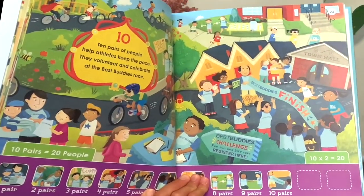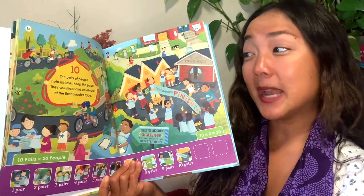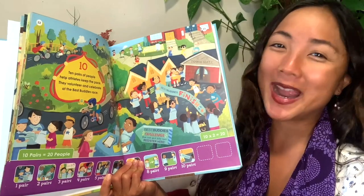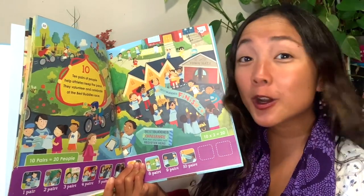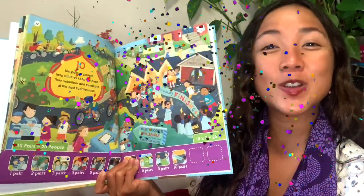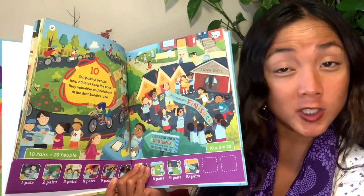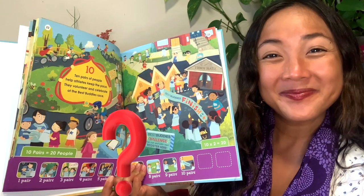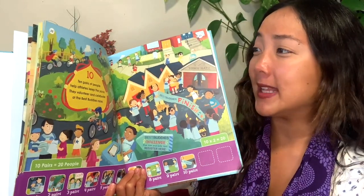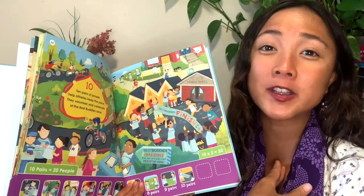Ten pairs of people — it looks like a bicycle race. Ten pairs of people help athletes keep the pace. They volunteer and celebrate at the Best Buddies race — they're going to cheer people on, volunteer to help them celebrate when they win, motivate people. Have you ever been in a race before or watched a race? It's really fun to go make signs and cheer people on.